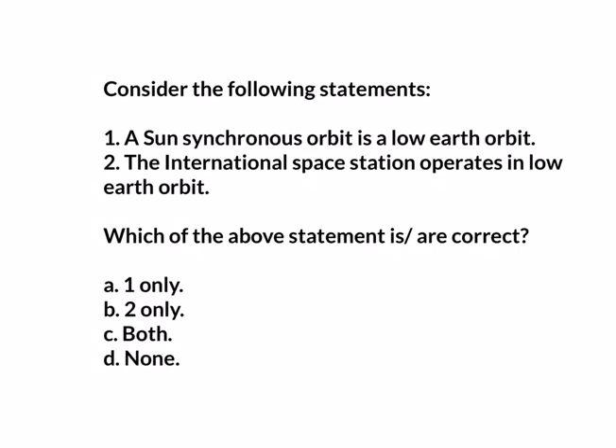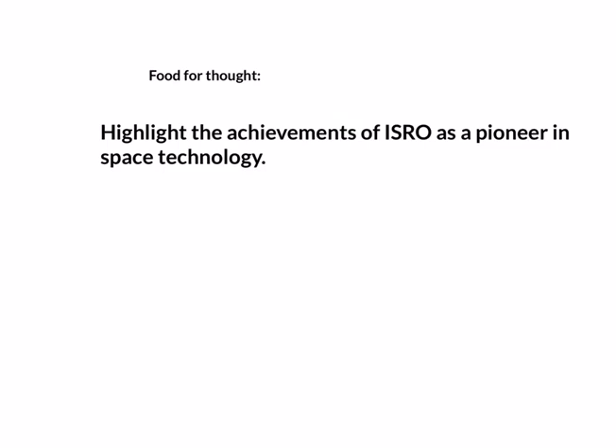Based on today's discussion, let us try and solve a question from a Prelims point of view. Consider the following statements: 1) A sun-synchronous orbit is a low earth orbit; 2) The International Space Station operates in low earth orbit. Which of the above statements is or are correct? Comment your answers below. From a Mains perspective, try and write an answer on the following question: Highlight the achievements of ISRO as a pioneer in space technology. You can post your answers in the comment section below.